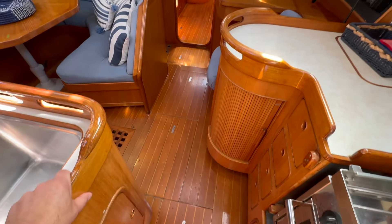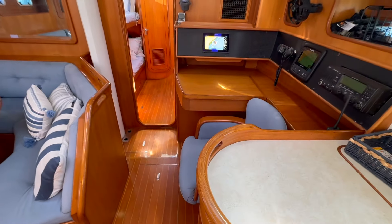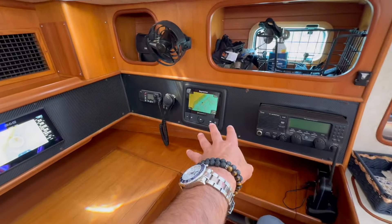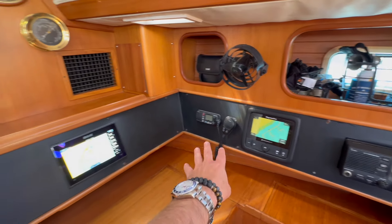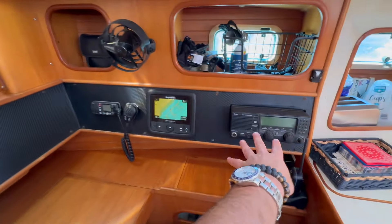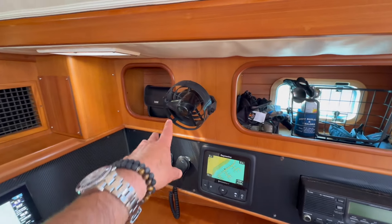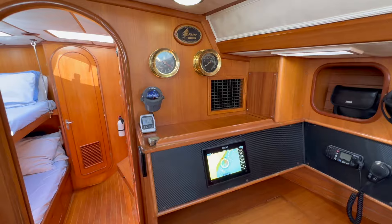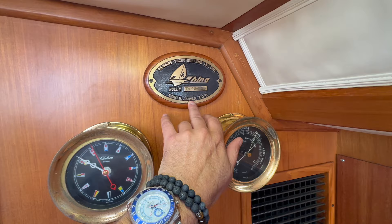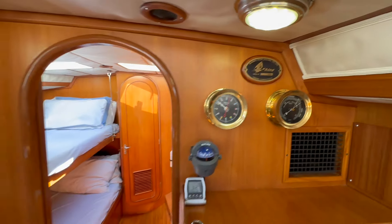Forward of the galley is the nav station, set up with a chair that pivots. We also have a Raymarine package, ICOM VHF, and a second GPS display. This is the SSB radio, which is tied into the backstay. A 12-volt fan and your classic clock and barometer. This is built in — obviously Taiwan-built. Here we have the hull number: number 42. It is just a classic masterpiece.